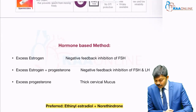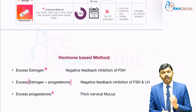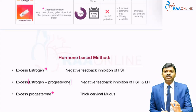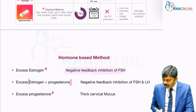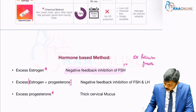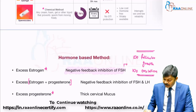Between surgical and hormonal, when it comes to hormone-based methods, we administer either excess estrogen, a combination of estrogen plus progesterone, or excess progesterone alone. When we introduce so much estrogen and progesterone, they negatively feedback FSH and LH. Because of this negative feedback, there is no production of FSH and no production of LH. As a consequence, there is no follicular growth, no ovulation, and therefore no conception.